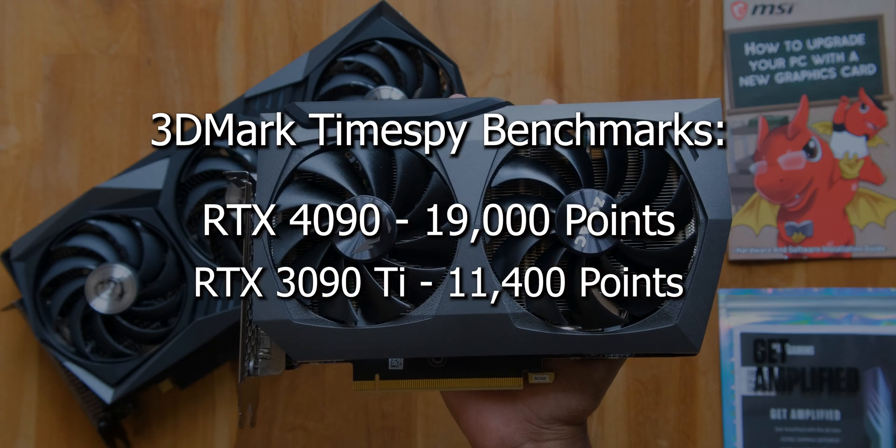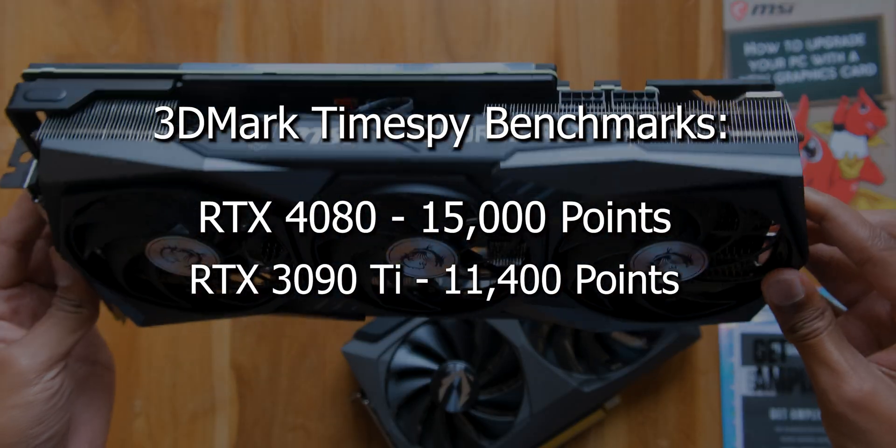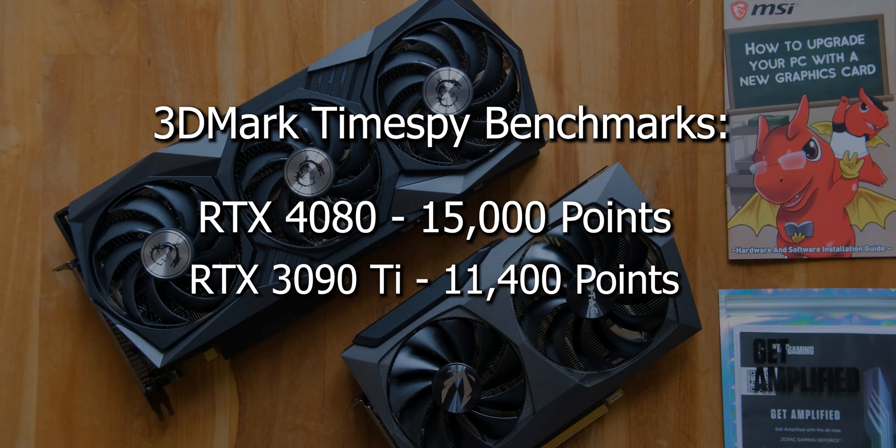Apart from specs, we also got some interesting benchmarks. 3DMark Time Spy benchmarks have been leaked, and based on a Twitter source, the RTX 4090 scored around 19,000 points - almost 65% faster than the RTX 3090 Ti. The RTX 4080 scored around 15,000 points, which is about 25% faster than the 3090 Ti. The 4070 scored around 10,000 points, which is very close to RTX 3090 Ti performance, as mentioned.